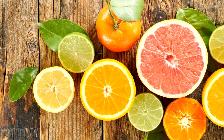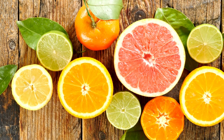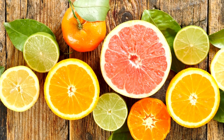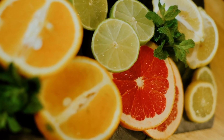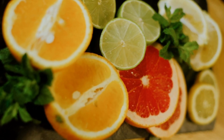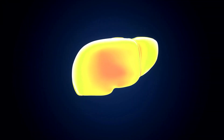Citrus fruits. Citrus fruits like lemons and oranges contain phytonutrients. These high-antioxidant diets eliminate physical stress. Eating these fruits removes toxins from the liver. Eating citrus fruits often helps detoxify the liver.